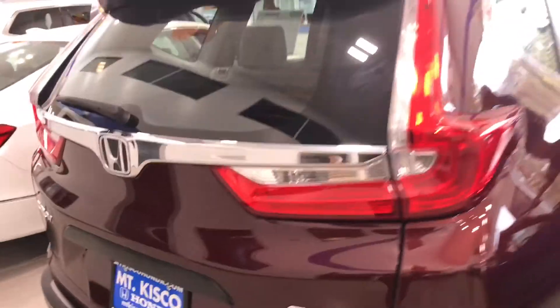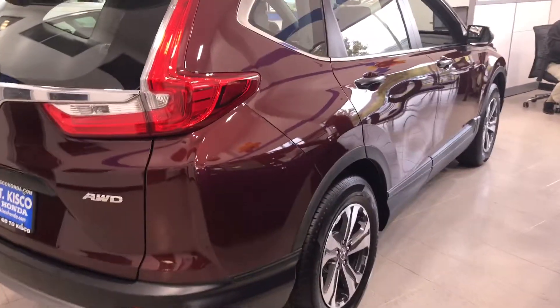You do have push-button start and you get a remote start. I definitely recommend you come on in and take it for a test drive — you'll be amazed at how the vehicle drives and handles.